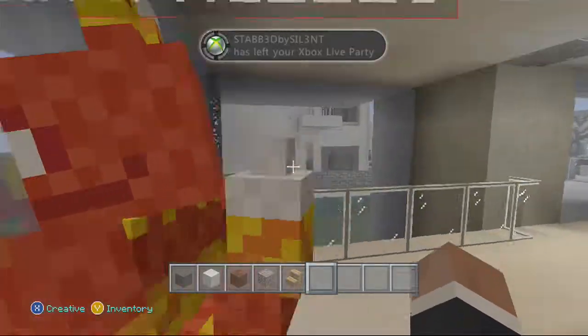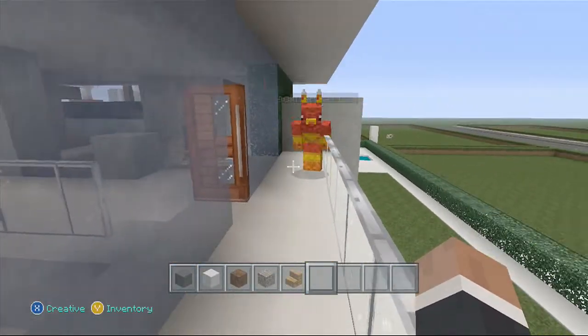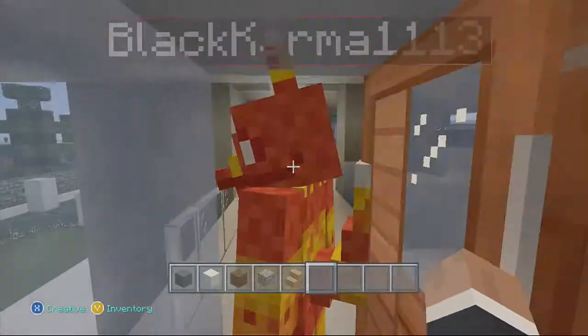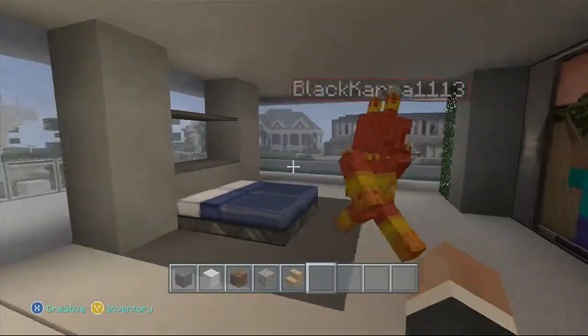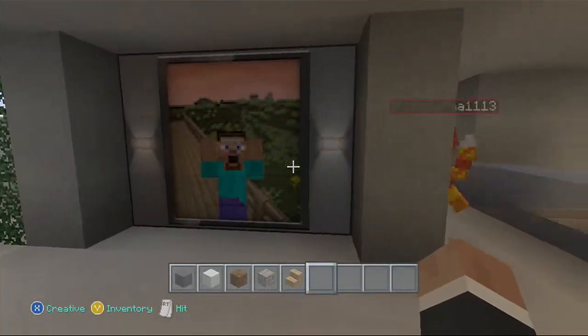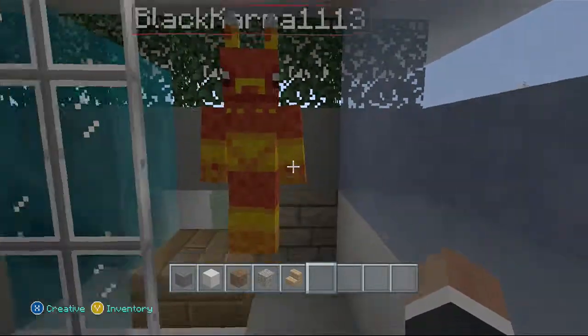Going upstairs, we've got a little patio — a balcony out here, pretty simple. Around back there's another balcony. Then we've got a bedroom with a pretty nice TV setup. And over here is the bathroom — turn off the camera, I want to take a shower!